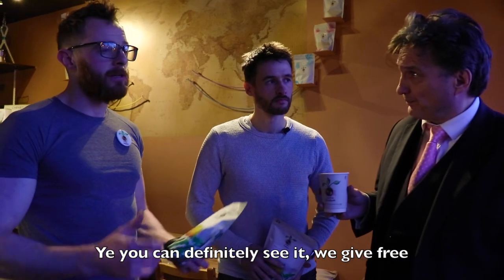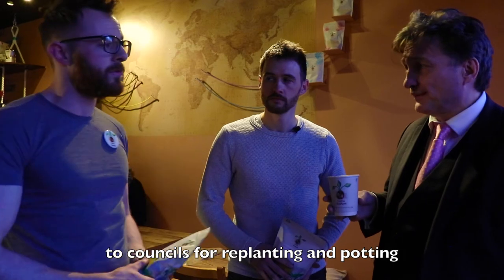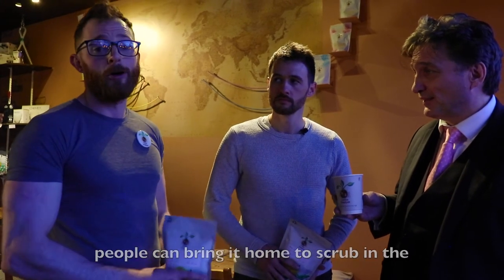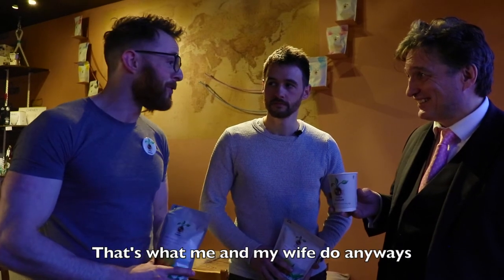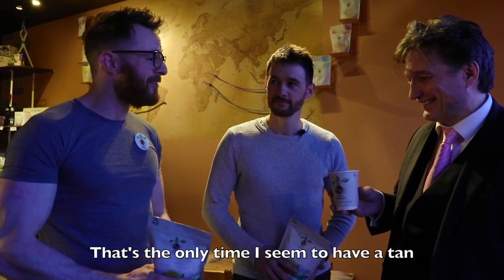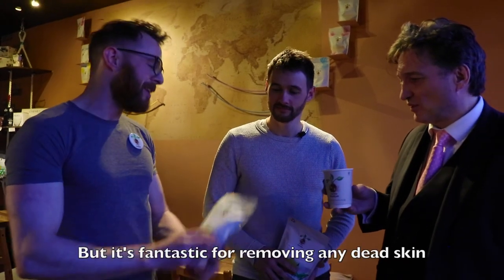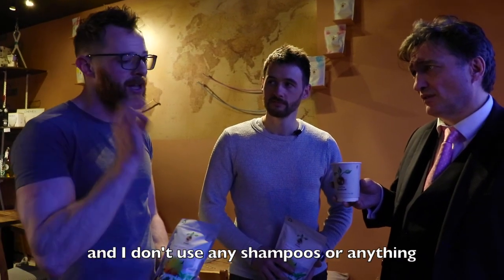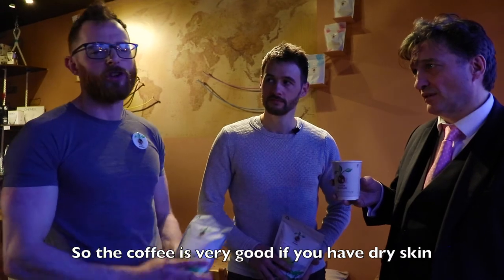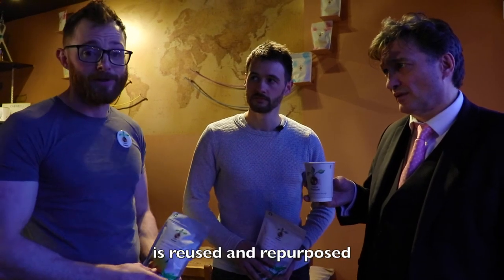Do you find your customers are recognising the innovative strides you're taking? Yeah, you can definitely see it. We give free coffee grounds to councils for replanting and potting. People can bring them home to scrub in the shower — that's what me and my wife do anyway. It's the only time I actually seem to have a tan is after that coffee scrub! It's fantastic for removing dead skin, and I don't use shampoos or anything — the coffee is all very good, especially if you have dry skin. Everything we try and use in the shop is reused and repurposed.